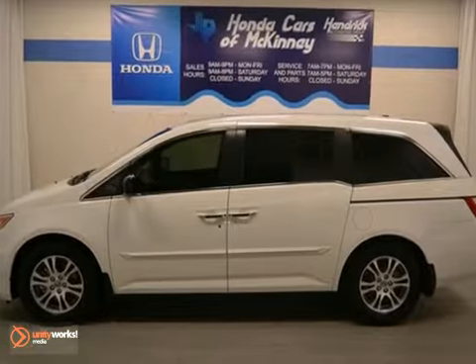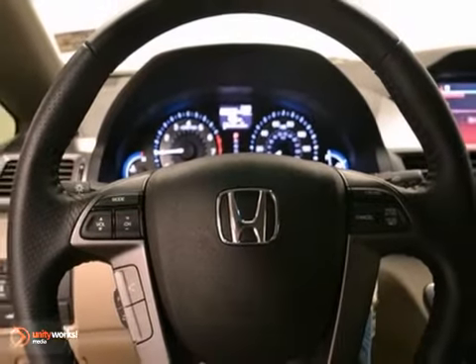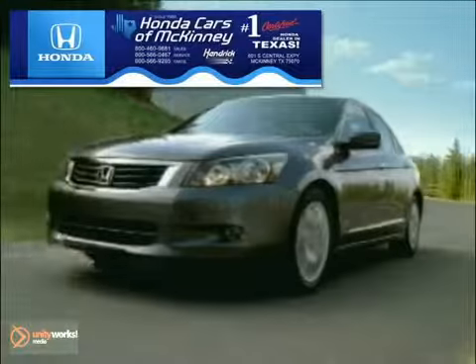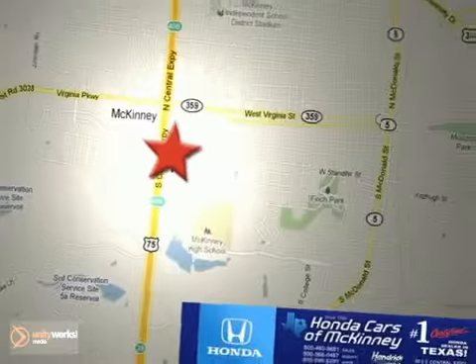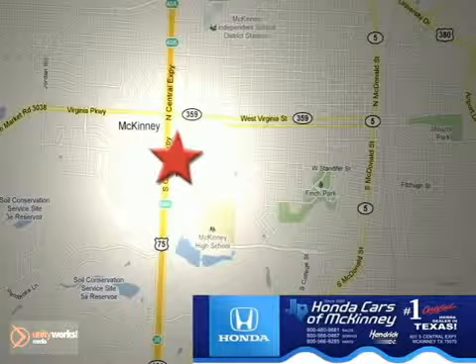Since you're always on the go, you owe it to yourself to stop in for a test drive. Honda Cars of McKinney is the source for all your automotive needs. Stop in today. We're conveniently located on Highway 75 northbound at exit 40A in McKinney.